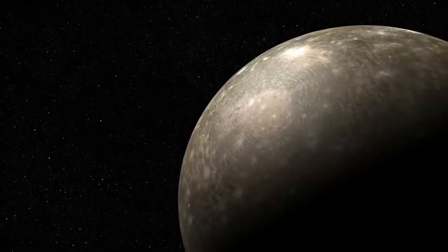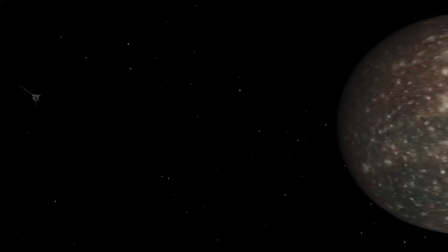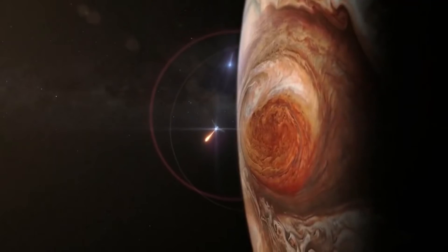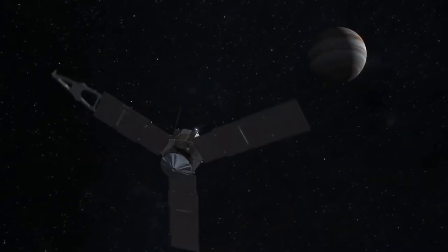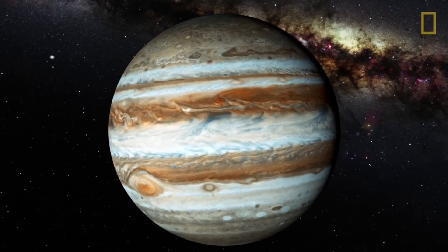Ganymede is the largest moon in the solar system — in fact, it is larger than the planet Mercury. It is the only moon known to have its own internally generated magnetic field. Callisto's surface is extremely heavily cratered and ancient, serving as a visible record of events from the early history of the solar system, though the very few small craters on Callisto indicate a small degree of current surface activity.